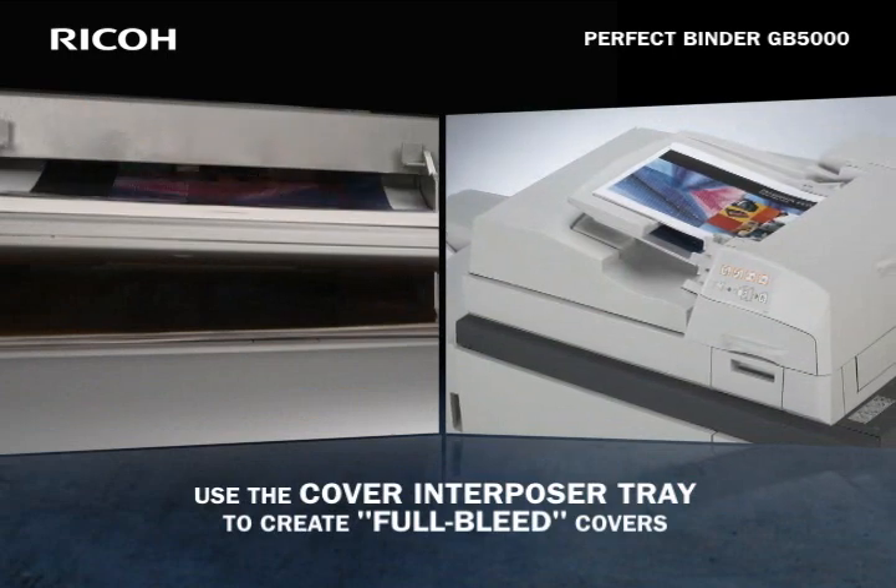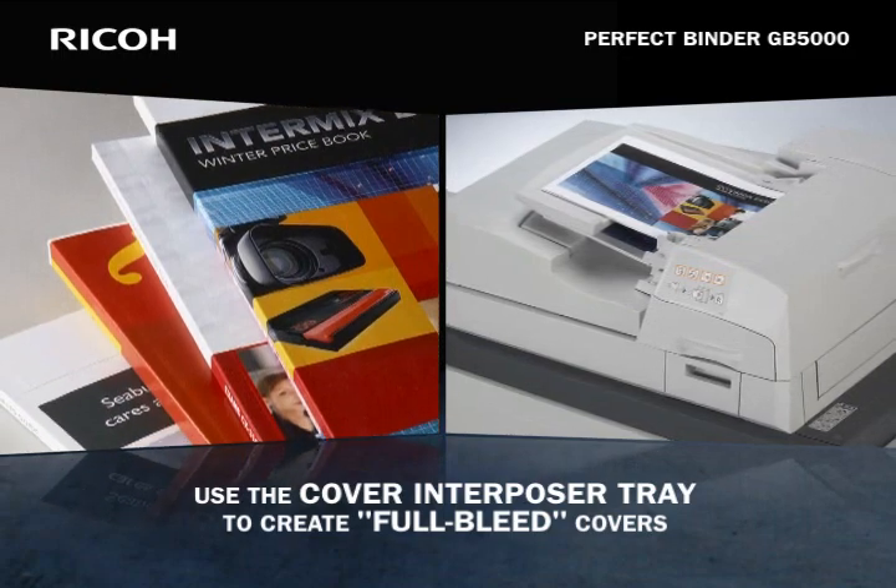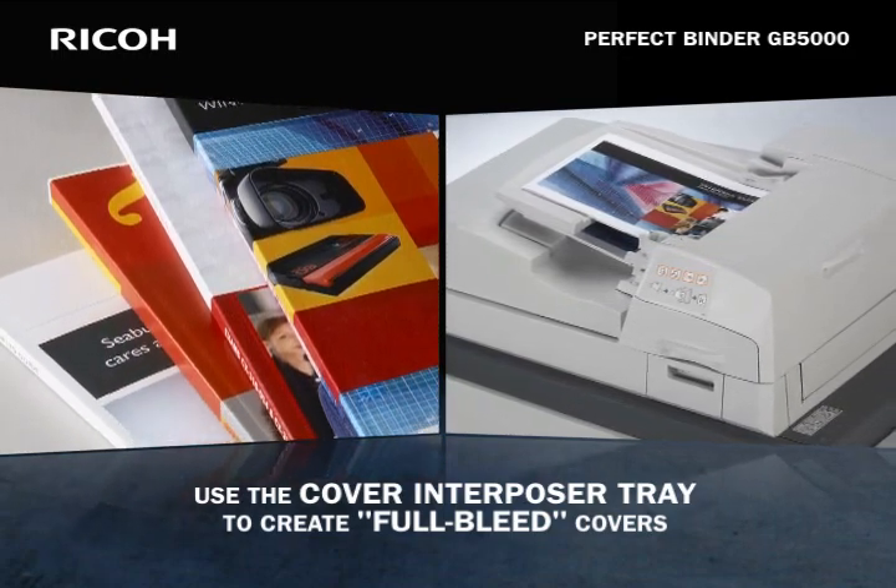Combine the new trim capabilities with full color oversized wraparound covers via the cover interposer, and the results are professional looking booklets with full bleed covers.